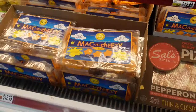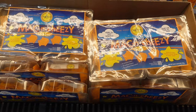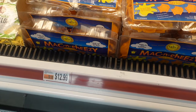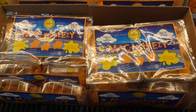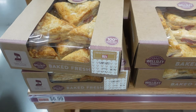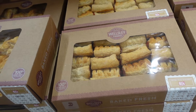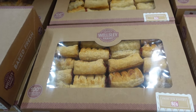Check out these raviolis — I've never seen these before. They are mac and cheesy raviolis. I think this is lobster — $12.99 — and $11.99 for the chicken. Let me know in the comments if you've ever tried them. Here we've got some guava and cheese — something I've never seen before — $6.99 for those.